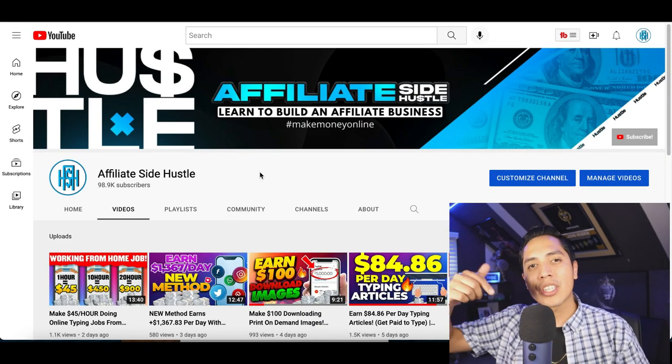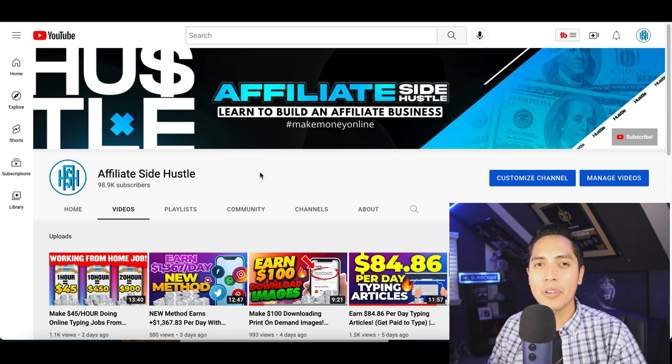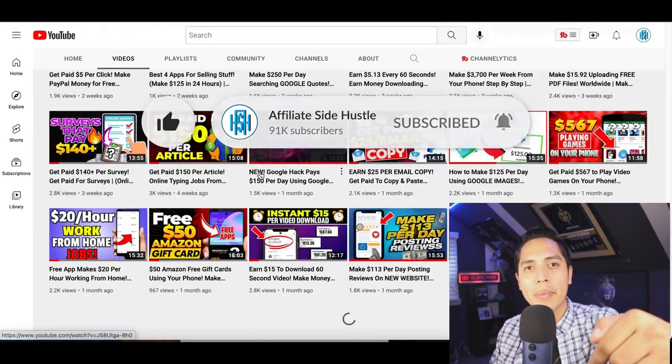That's going to be it for this video. Make sure you check out my description for all my resources to start making money online, and if you enjoy the content, hit that like button and subscribe so I can notify you every time I drop a new money making video.